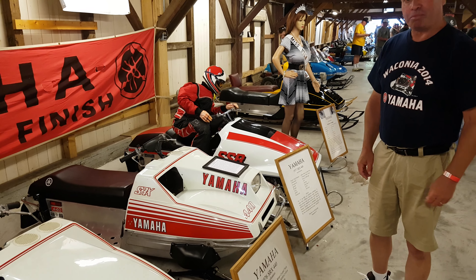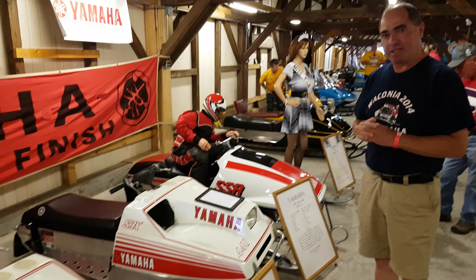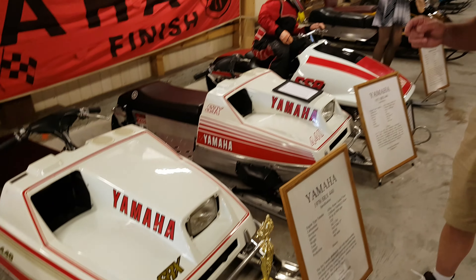Hello, my name is Paul and I'll be talking to you about the 76 and 77 Yamaha SRX. The 76 SRX was the first Yamaha production water-cooled engine racing sled. It came with aluminum skis, twin pipes, large carburetors, and a lot of aluminum to make it very light and a lot of horsepower.